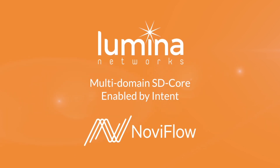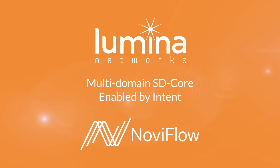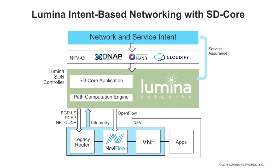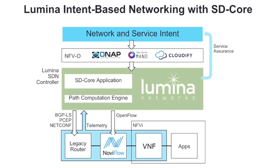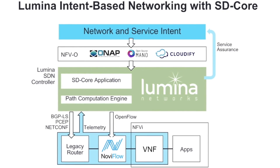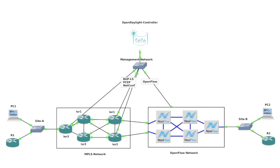Welcome to a demonstration of intent-based networking by Lumina Networks. For this demonstration I'll be using the Lumina SDN controller, which is powered by OpenDaylight, and the Lumina SD-Core application running on top of it. The idea behind intent-based networking is that we can define a service and implement it on the network without having to worry about all the underlying infrastructure. We can also maintain the integrity of the service even if there is a change or failure, allowing evolution to newer technologies such as segment routing, white boxes, or NFV without disrupting services.